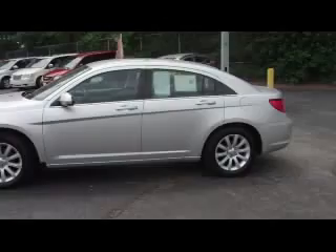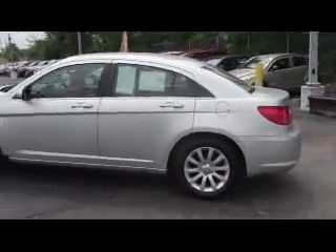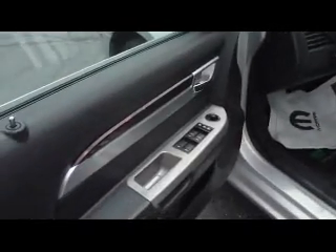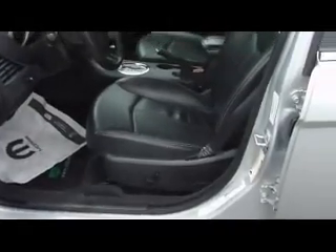Being a certified vehicle means it has a seven-year 100,000 mile powertrain warranty. It also has power locks, power windows, power mirrors, leather seats, power seats, and remotes for the radio on the steering wheel.